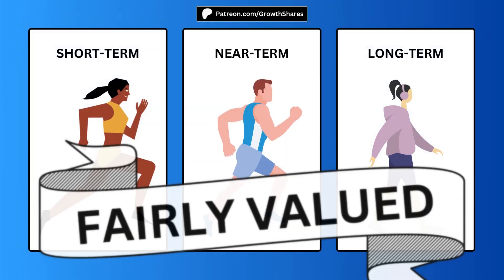Lastly, if you want absolute value, you can average out all three time horizons. This will ensure you're getting a bargain price for your investment. If you found this analysis helpful, subscribe for more, invest wisely, and as always, take care of your money.